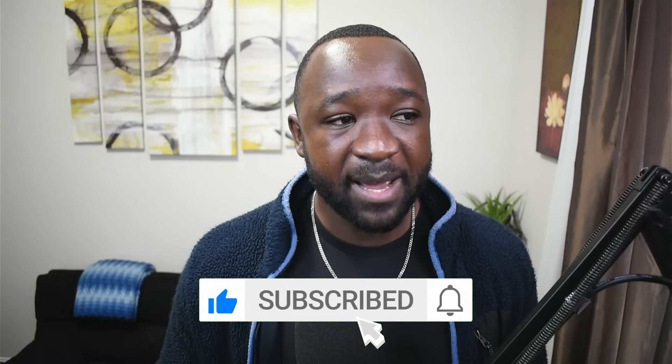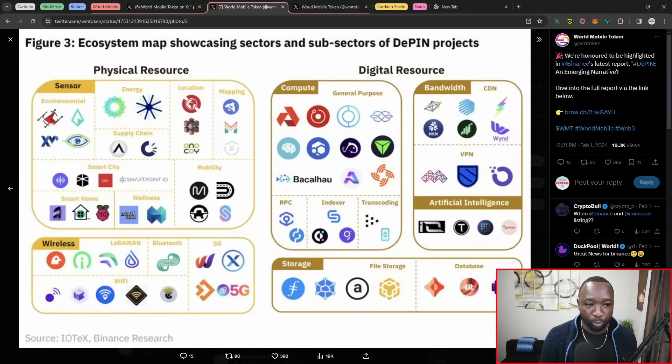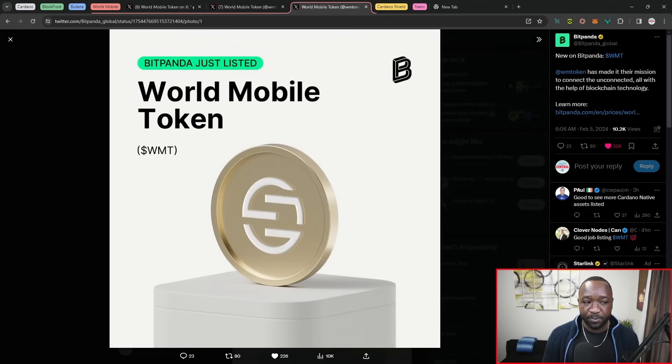There was a recent study done by Binance where the World Mobile team was highlighted as a particular project within the DePIN sector. In addition, we also got the mention of Iagon. Brand new news here surrounding World Mobile is the fact that the WMT token has been added to BitPanda for trading. BitPanda is a centralized exchange now supporting WMT. If you have USDT or USDC and you want to swap that over for WMT on a centralized exchange, as opposed to doing it on something like MintSwap, SundaySwap, or Wingwriters, you can go ahead and do that there.